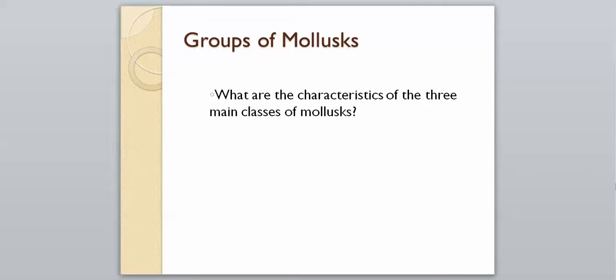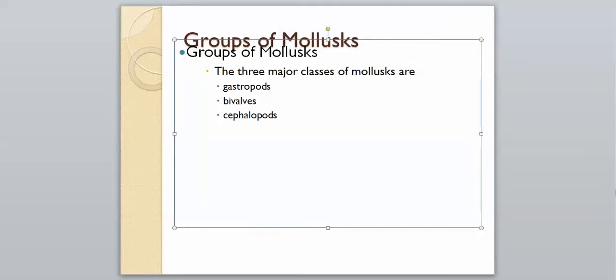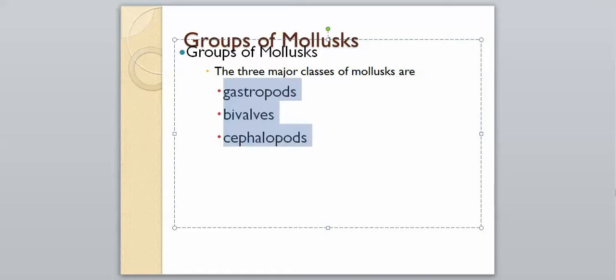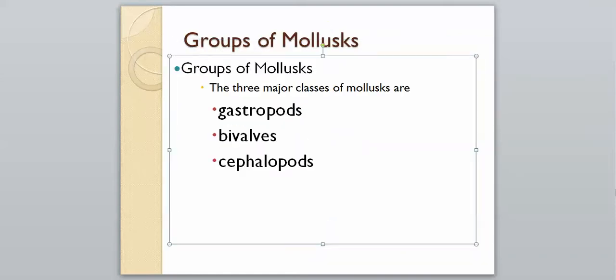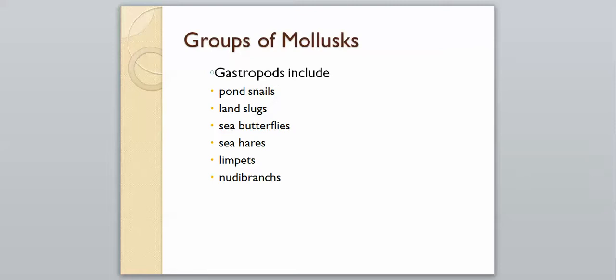There are three groups of mollusks: gastropods, bivalves, and cephalopods. Gastropods can be shell-less or have a single shell, and they move using their muscular foot located on their ventral side. Many gastropods can pull completely inside their shell when threatened. Examples include snails, slugs, sea butterflies, sea hares, limpets, and nudibranchs.